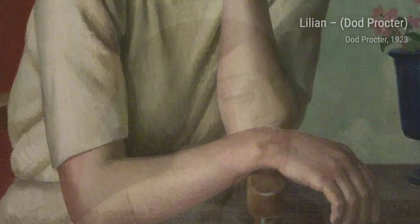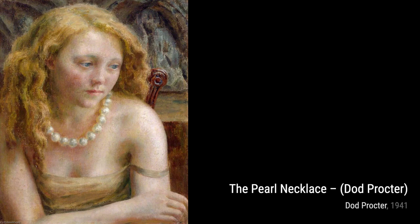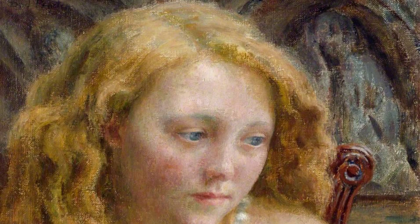Lillian is a portrait that exudes elegance and grace. Proctor's skill in capturing the human form is evident in the delicate features and subtle expression of the subject. The Pearl Necklace is a stunning still life that showcases Proctor's ability to capture the beauty and intricacy of objects. The play of light on the pearls creates a sense of luxury and allure.